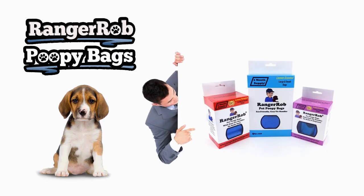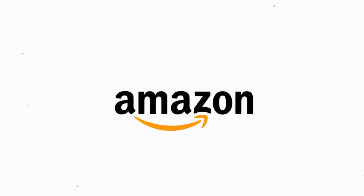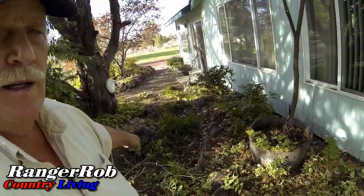Our videos are made possible by Ranger Rob poopy bags, available at Amazon right now. Hello everyone, this is Ranger Rob from the Ranger Rob Country Living.